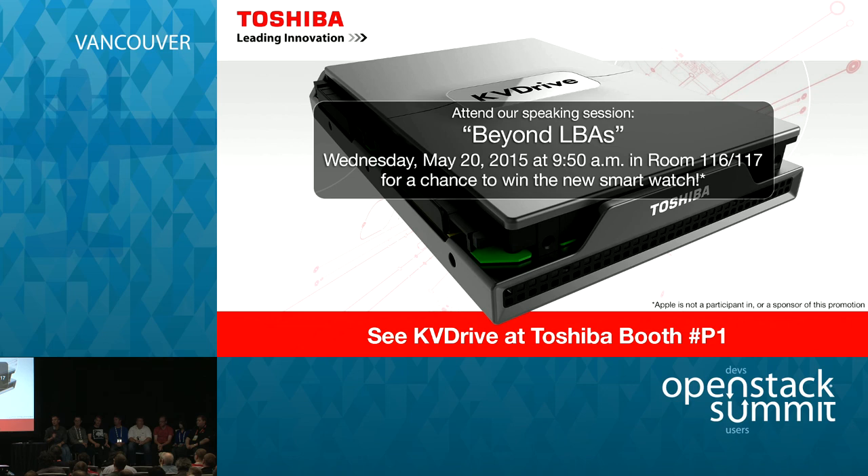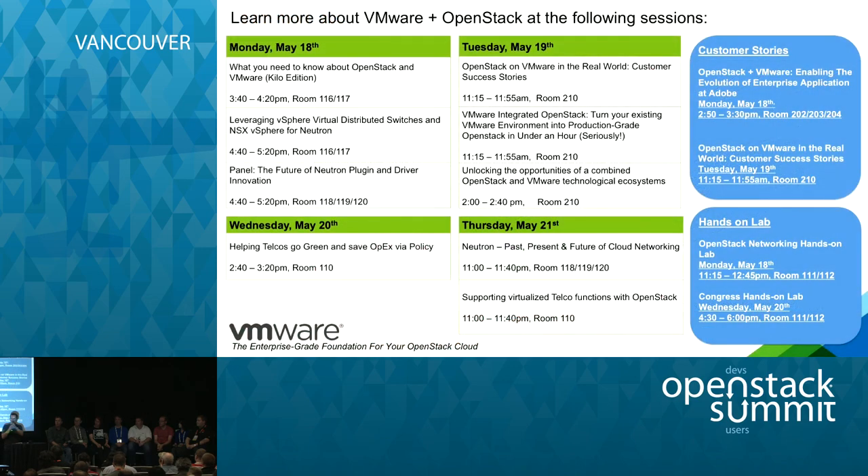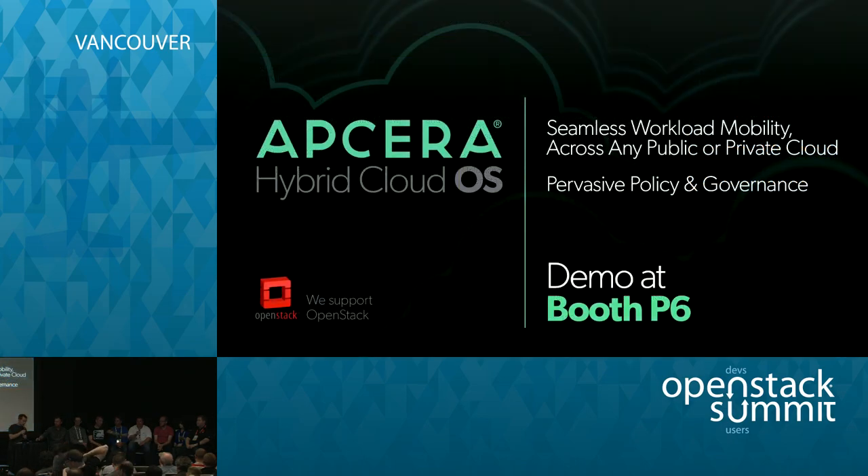We're about out of time. We didn't get to the second part of your question — apologies — but these guys will be up here for a little bit afterwards. We've got lunch next, so there should be some time to hang out. Thank you all.